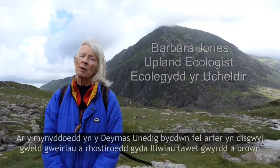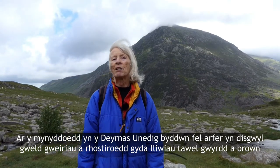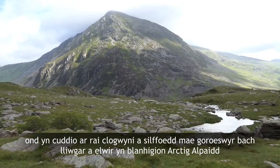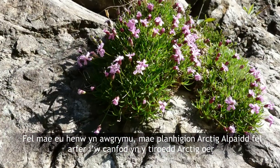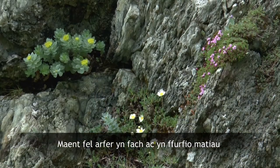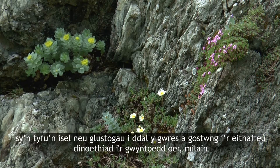On our mountains in the UK we usually expect to see grasses and heaths with muted colours of green and brown, but hidden away on some cliffs and ledges are brightly coloured little survivors called Arctic alpine plants. As the name suggests, Arctic alpine plants are usually found in the cold Arctic lands or in the high mountains of the world. They're usually small; they form cushions or mats so that they can hold in the warmth and also minimise exposure to the cold and biting winds.